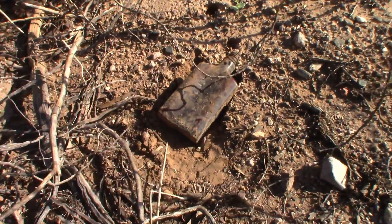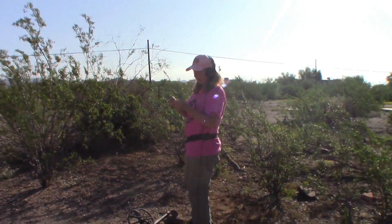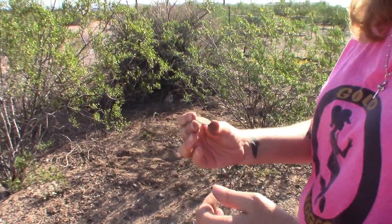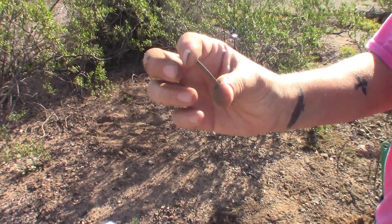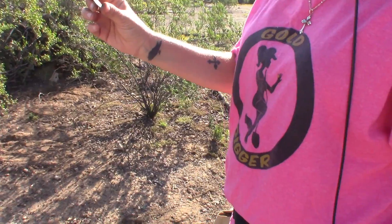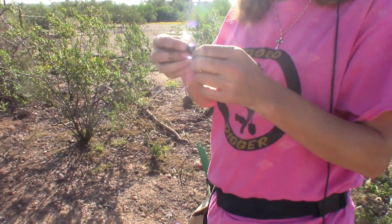Tammy's got something over there. She got a tax token — right in my spot with a bigger coil. Another five cent tax token. The very first tax token. I'd hunt the rest of this spot here where I've been hunting with a smaller coil if I were you. Very nice. That's a really good score.